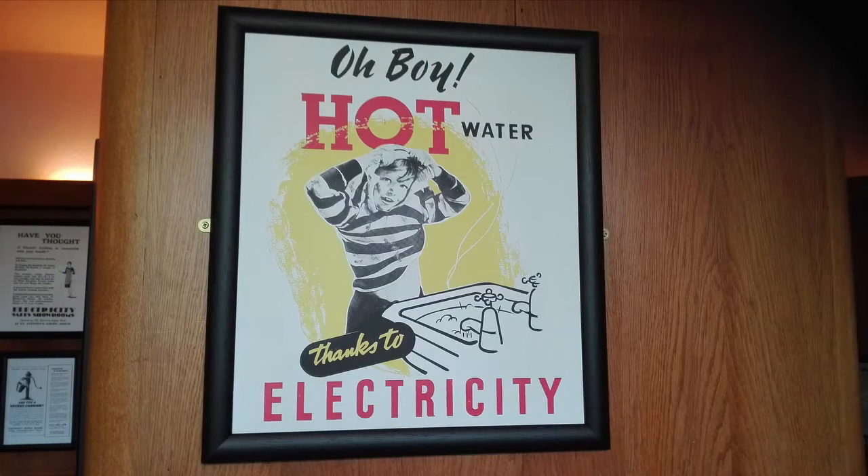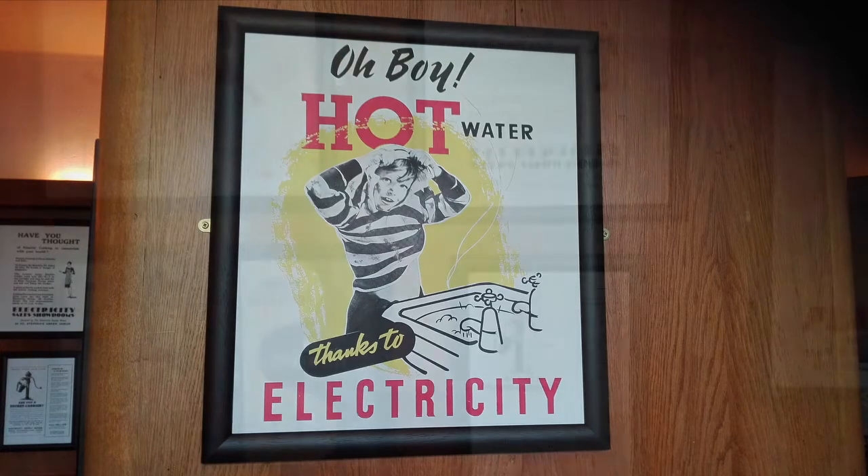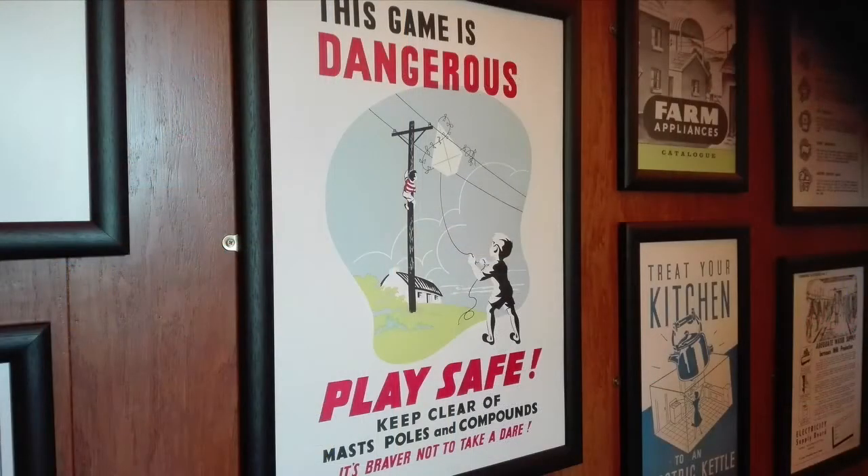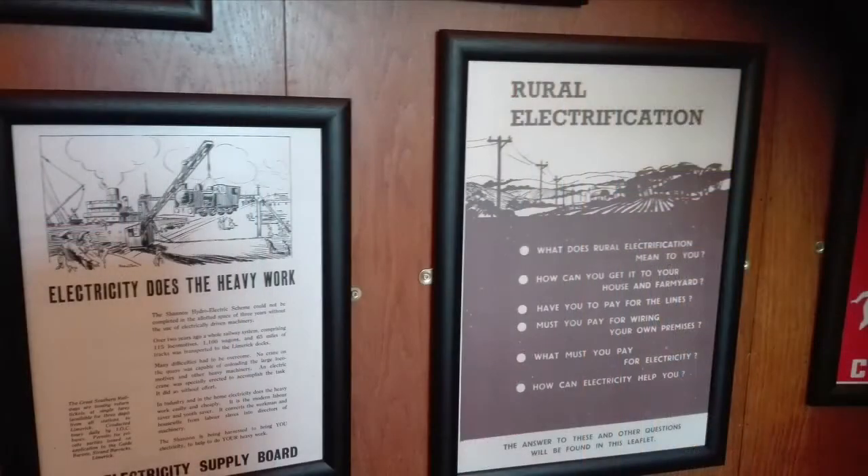Ardnacrusha was the beginning of the electrification of Ireland, a huge project that would last until the 50s. Advertising was needed to tell people about the great benefits of electricity and also its dangers. These advertisements mainly targeted women and farmers, who were the ones who would most obviously benefit from electricity at the time. The minister for industry in the 40s, Sean Lamasse, was quoted saying they hoped for a future where marriage dowries would not be measured in cattle, but in electrical appliances. And looking at modern wedding gifts, his dream has been realised.